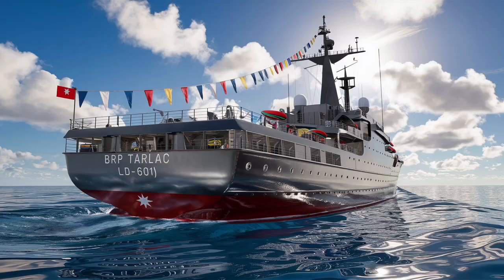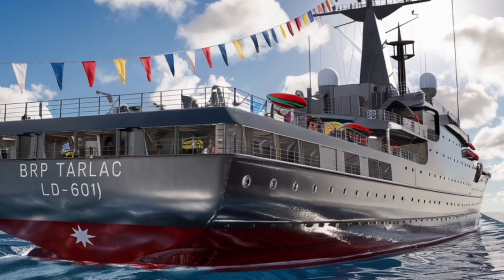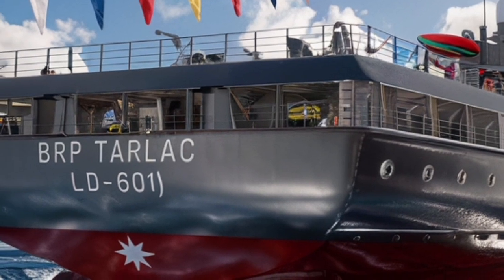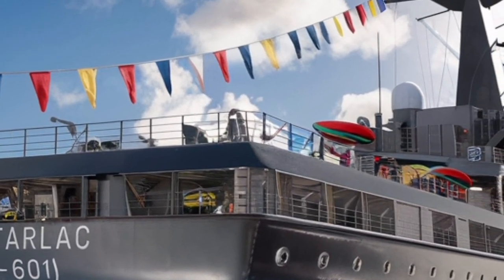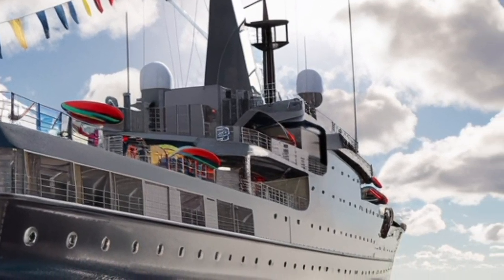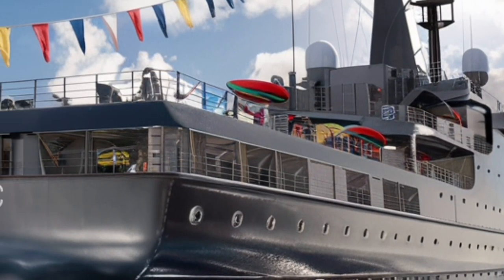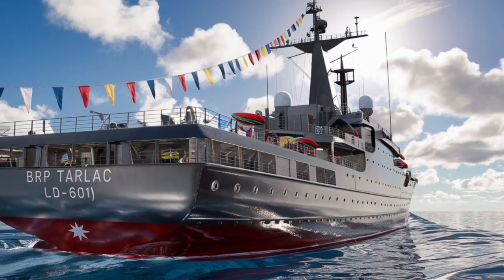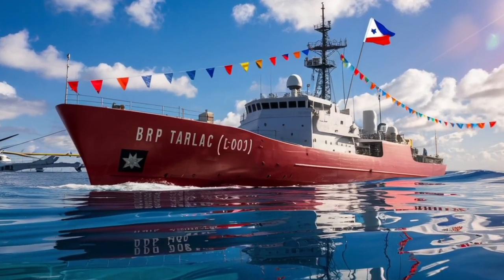When it comes to armament, the BRP Tarlac LD601 truly earns its title as a destroyer. It is equipped with a vertical launch system (VLS) capable of firing a mix of surface-to-air, anti-ship, and land-attack missiles. The ship carries the latest iteration of the Sampaguita missile, an indigenous long-range anti-ship weapon co-developed with Japan and South Korea. This missile boasts a range of over 400 kilometers and uses advanced sea-skimming and evasive flight patterns to defeat modern defense systems.